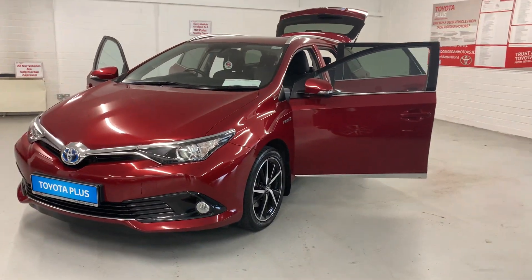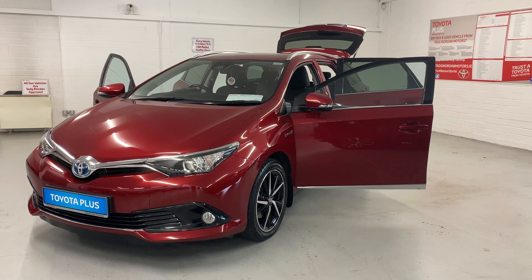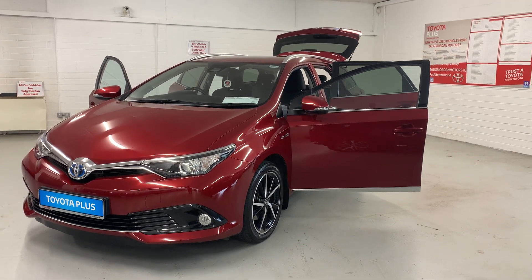If you'd like to take a test drive or if you have any questions, please do not hesitate to contact us here in Tigreal Motors in Ashbourne.